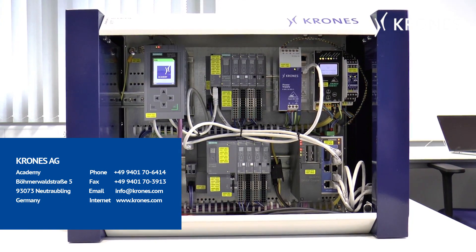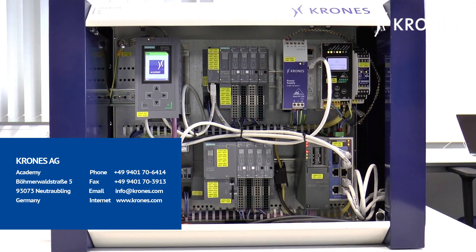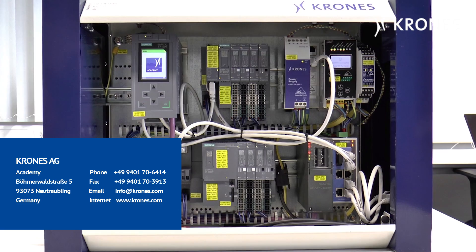Additionally, the SIMATIC S7-1500 TIA rack can be purchased for further skills development, simulation and training.